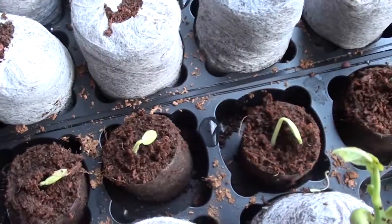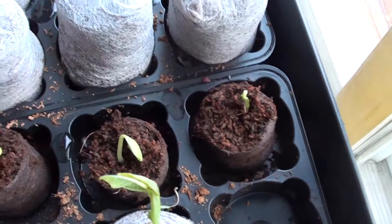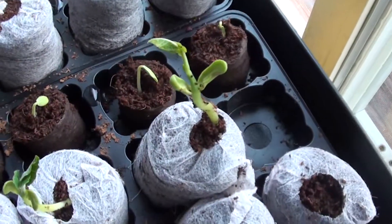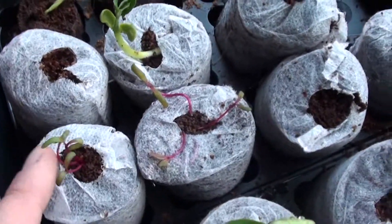These are some pickling cucumbers. I'm going to try to pickle some cucumbers to make pickles this year. I'm going to try to grow some dill as well. I got some beets that I threw in there.